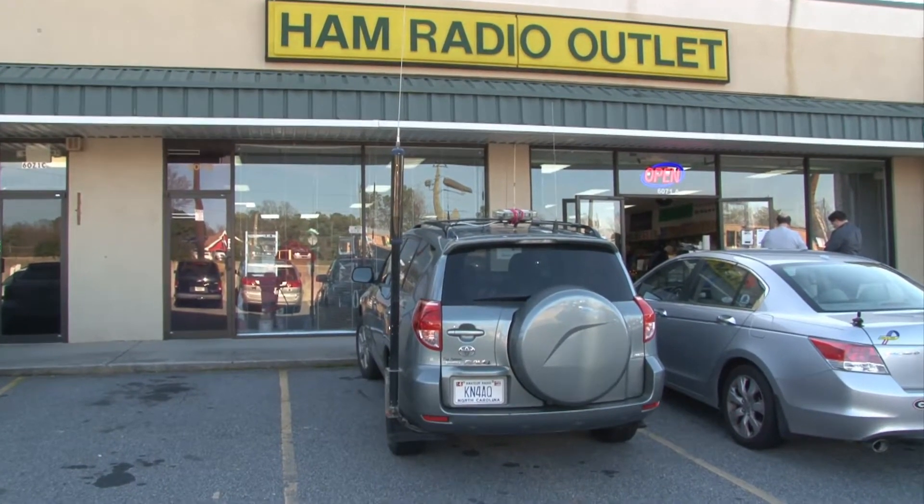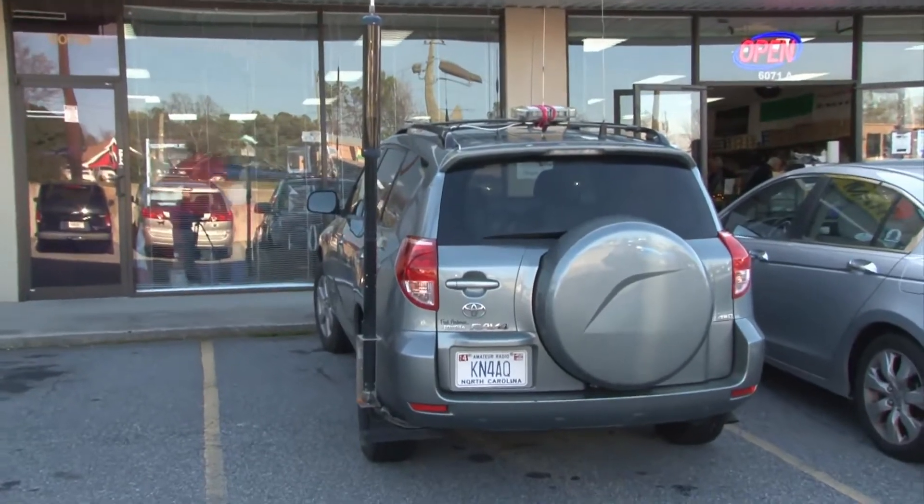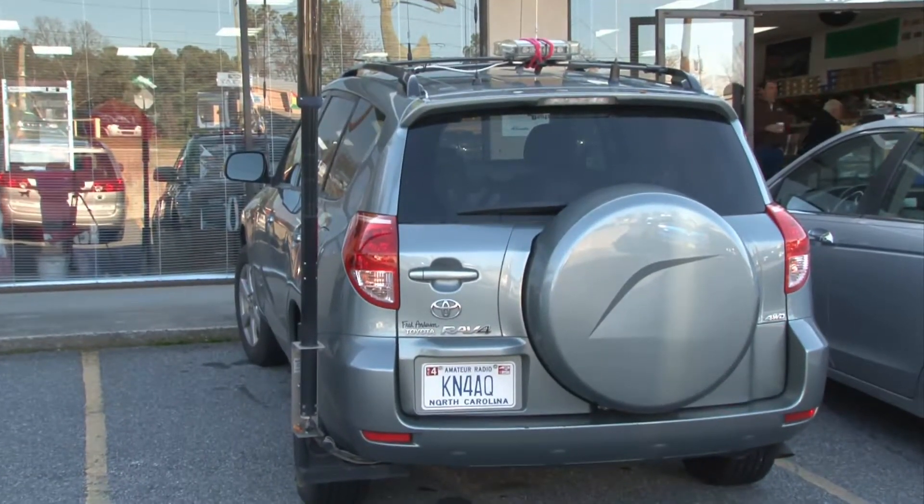Any time you pull into a parking lot and a hundred hams gather around your car going, 'Oh my gosh, what in the world is that?' — you know that that ham with all those antennas has arrived. And we've arrived here in Atlanta. This is Gordo, WB6NOA.